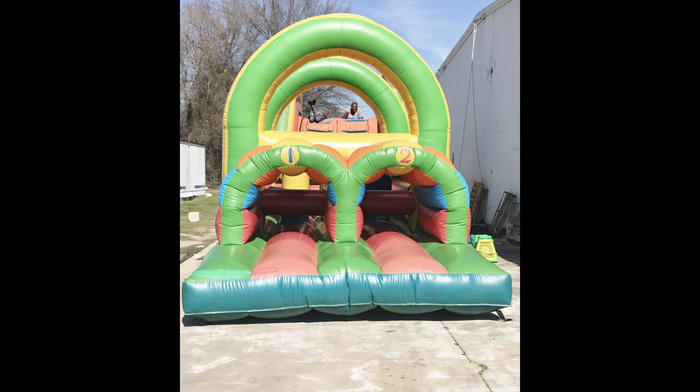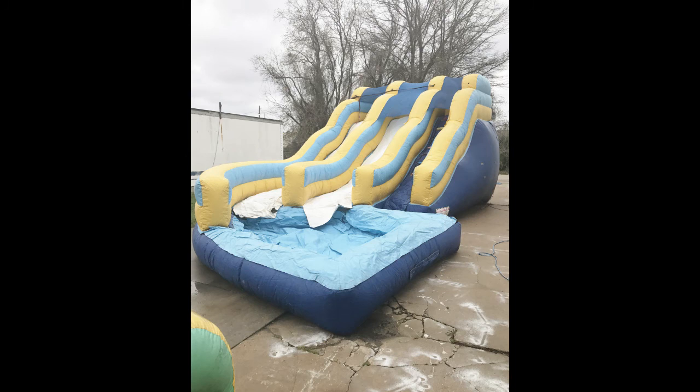If you plan to have little ones at your event, be a hero and choose from one of our more than 39 inflatables available. All the inflatables come with their own blowers.